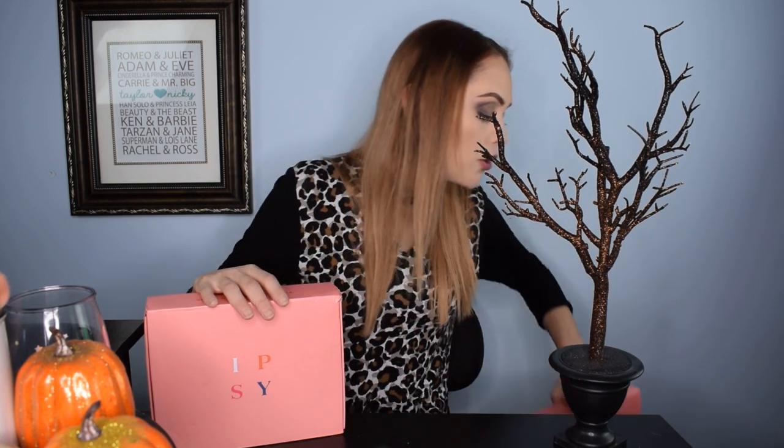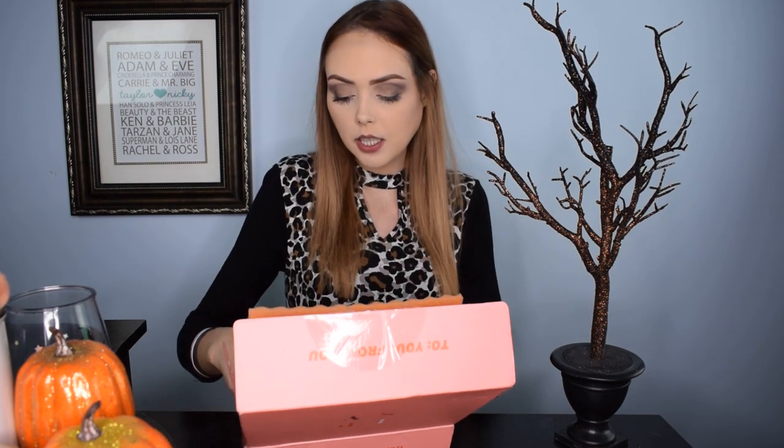I'm going to go ahead and jump right in and start with my mother's box. She has opened hers so she knows what she got, but I have no idea what she got and I have no idea what I got. We spent a really long time researching, and it was a very exciting discovery to realize we would also be receiving a bag with the glam bag plus. That was honestly the deciding factor in us purchasing the extra $25 box on top of our $12 subscription.